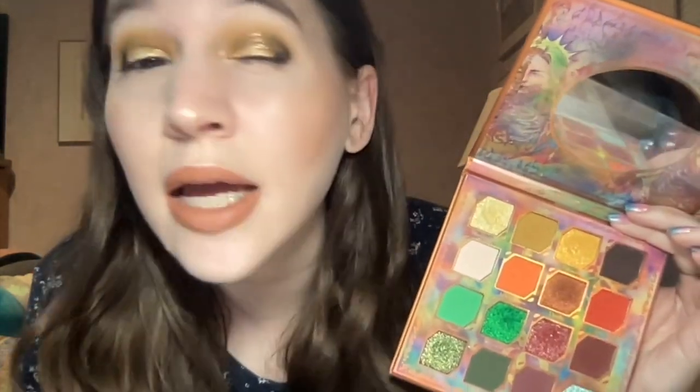I darkened up the crease more with the shade Howl, used Goblin on the outer corners, and for my lid I went into Mummy's Curse — such a pretty light white yellowy gold, so beautiful. For my inner corners I went in with Full Moon and for my brow bone I used the shade Wicked.